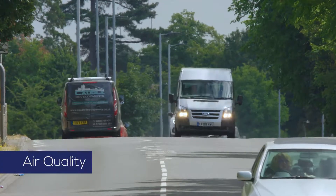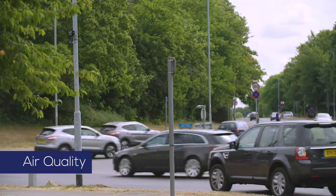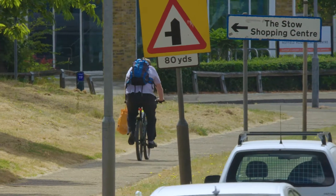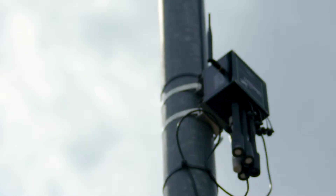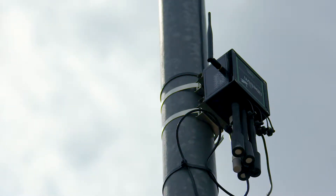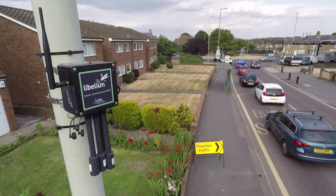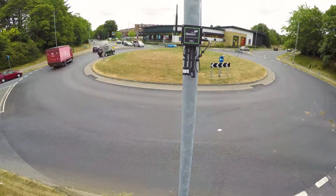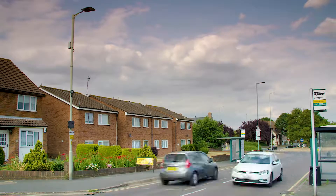Air quality is a serious issue in urban areas around the world, but typically there are not enough monitoring stations to give a detailed picture. This matters because air pollution tends to be highly localised and transitory. Light pole mounted mini sensor units can fill in the air quality data gaps at much lower cost than traditional solutions. Armed with better data, more informed strategic decisions can then be made in areas like traffic routing and development planning.